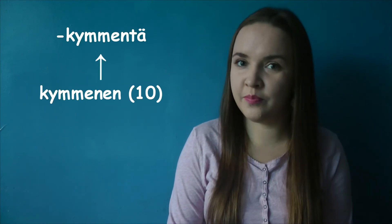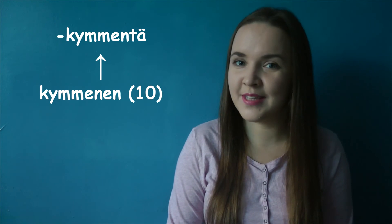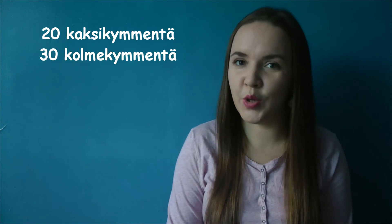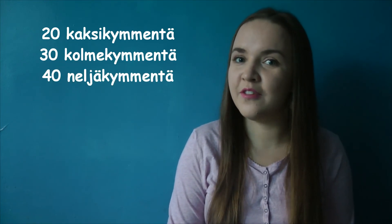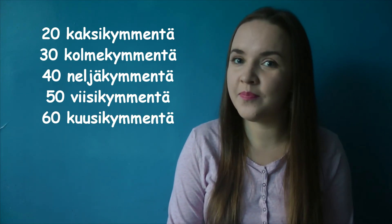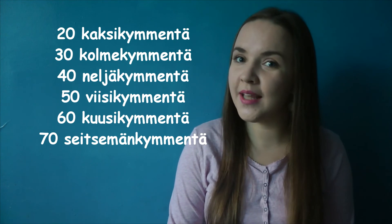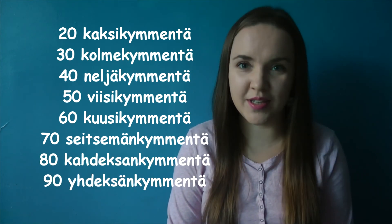And from 20 to 100, it's again very easy. You just take the number from 1 to 9 and then you add -kymmentä, which is the partitive of kymmenen, meaning 10. So here we go: kaksikymmentä, kolmekymmentä, neljäkymmentä, viisikymmentä, kuusikymmentä, seitsemänkymmentä, kahdeksankymmentä, yhdeksänkymmentä.